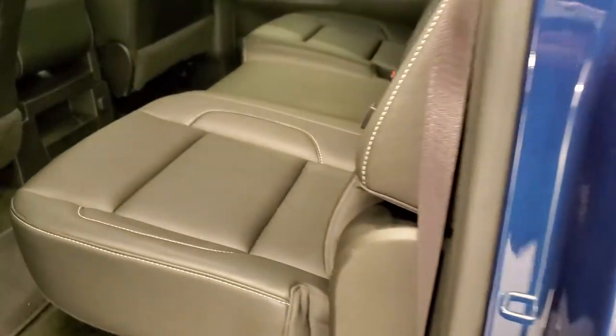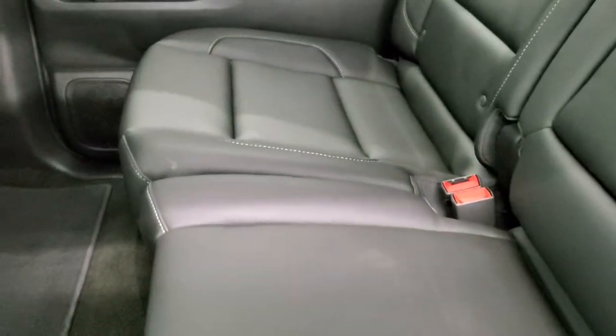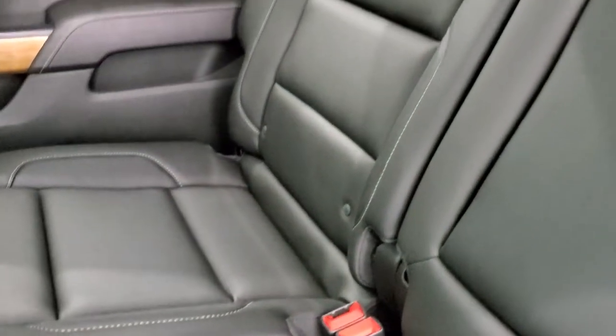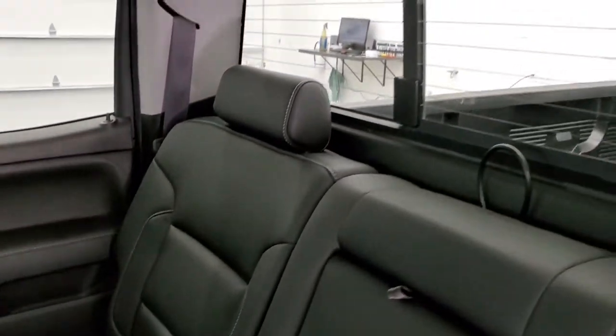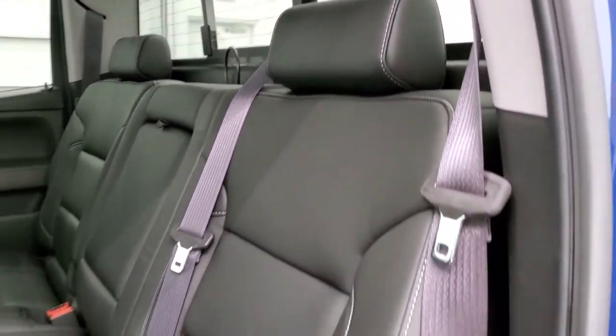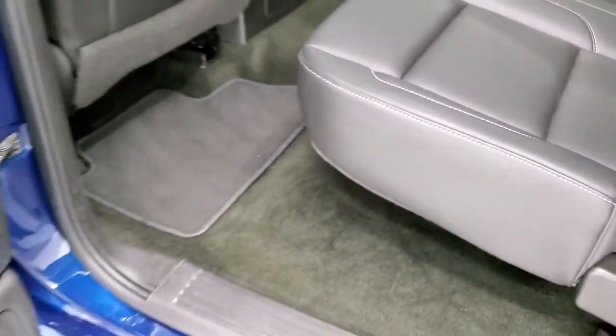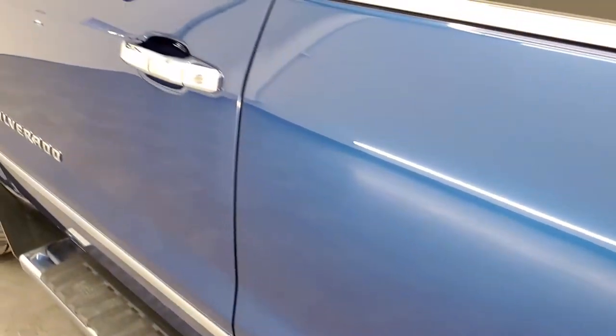It has 40-20-40 split bench seating in the front. The back seats are just as clean as the front seats, no rips or tears back here. It does have the LATCH child safety system for any child car seats you may have. Power sliding rear window with the built-in rear defrost. Seats are in excellent shape, carpeting and floor mats are very nice as well — didn't see any rips or tears on that carpeting.